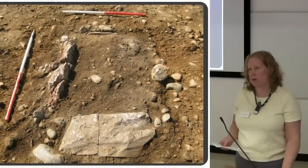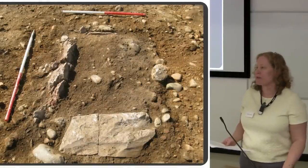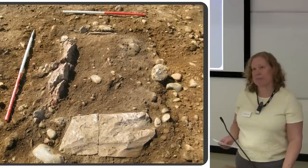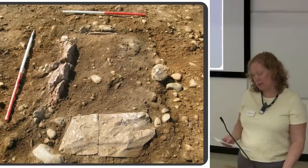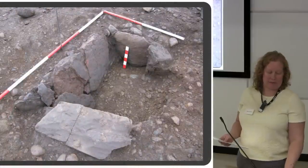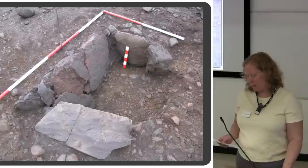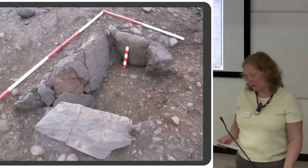We have five stone kists. The first one didn't have any capstone surviving and had been plough-damaged along one side, so one of the side slabs was missing. There was a deposit of cremated bone inside, but no finds of any kind.